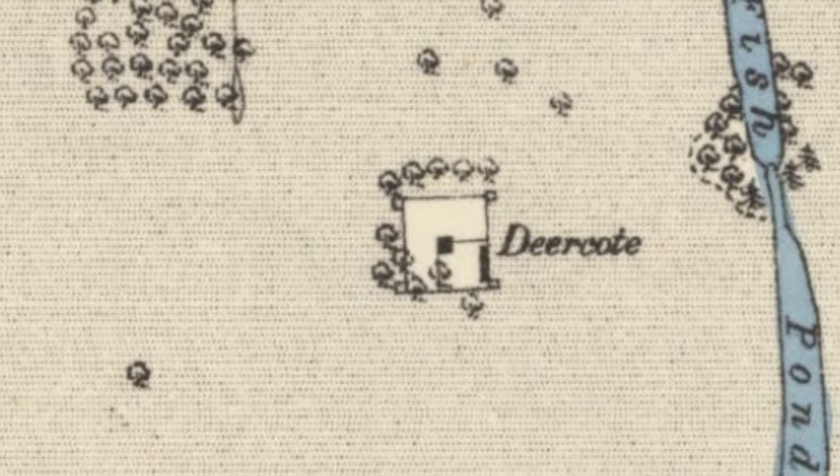Some investigations and old maps suggest the presence of additional structures within the central compound, including a possible deer barn that's depicted in an 18th century estate plan. Although much of the internal features have been lost or altered over time, remnants of brickwork and construction scars hint at the deer cote's original grandeur.